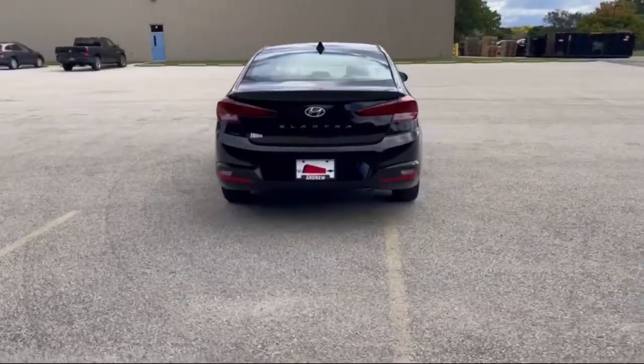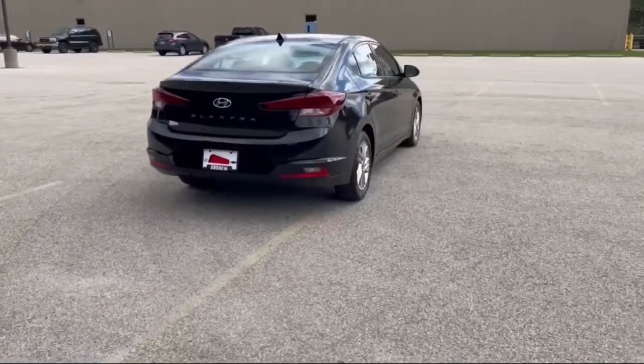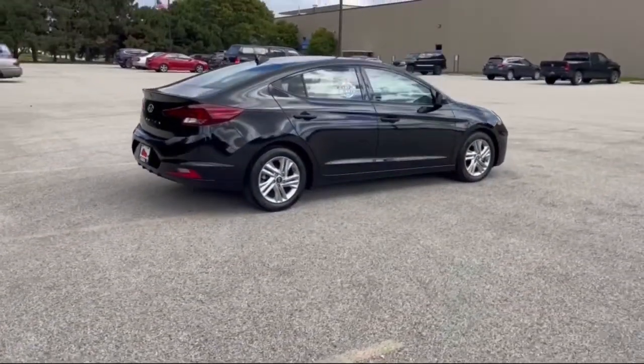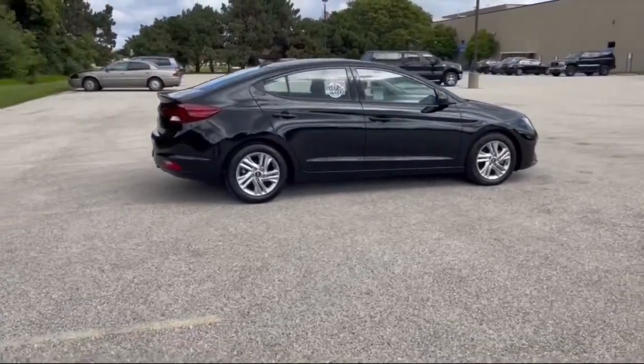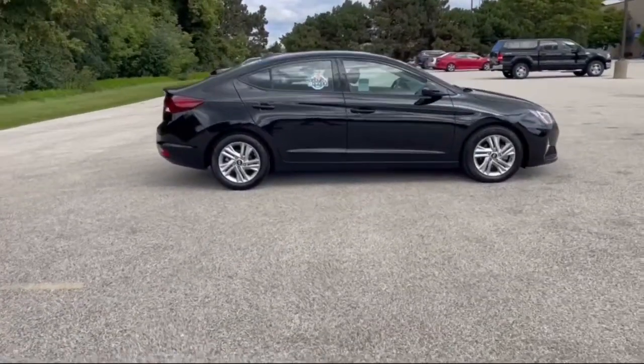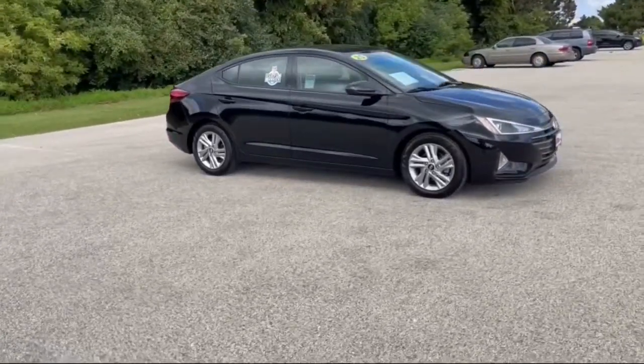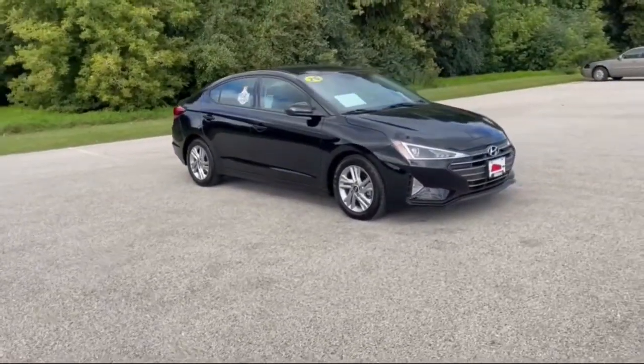The following are some of this vehicle's highlighted options: keyless entry, satellite radio, aluminum wheels, dual-zone AC, electronic stability control, traction control, intermittent wipers, tire pressure monitoring system, floor mats, and passenger vanity mirror.